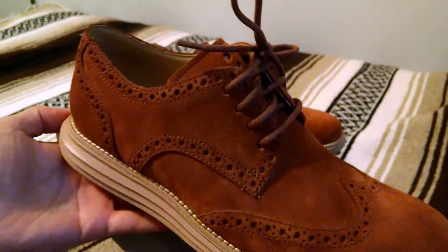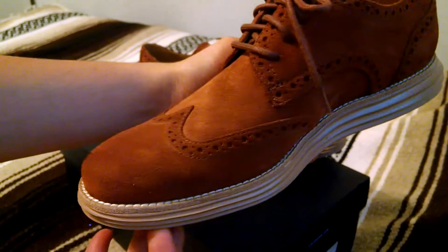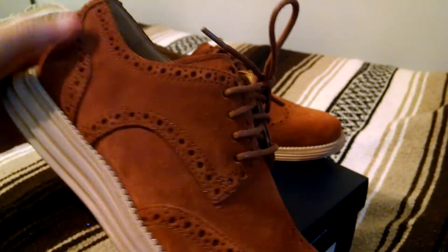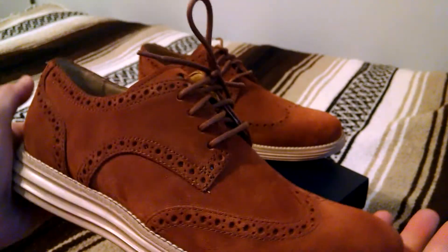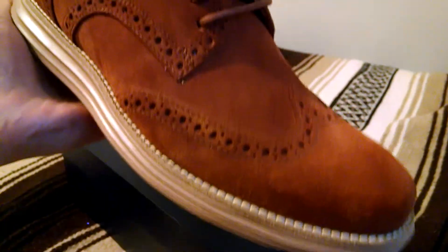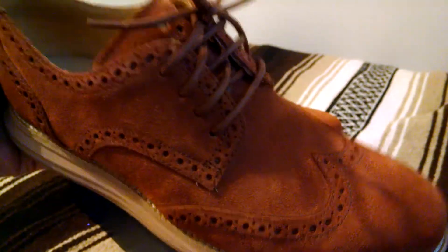As you can see around, it's constructed with a storm welt. This stitch all the way around connects the upper to the sole. The storm welt is a piece of leather right down here. Supposedly it kind of wraps around, and what that does is it prevents water from entering the shoe through the stitch.